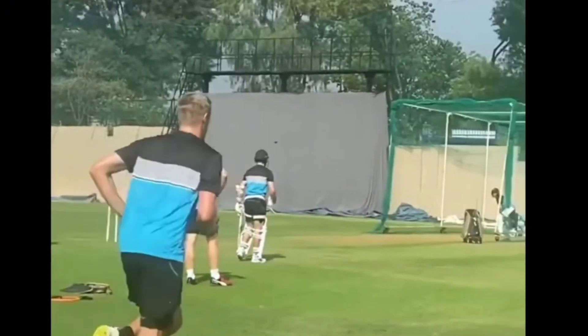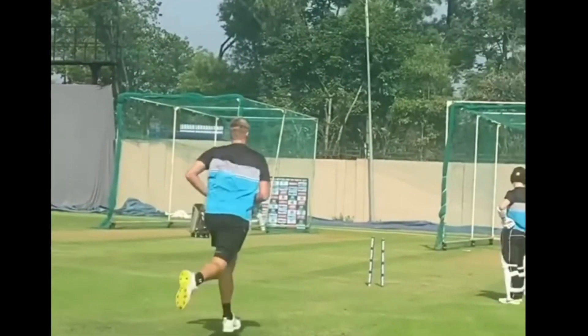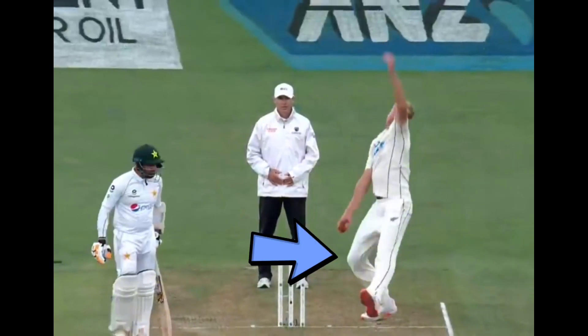Jameson, like many fast bowlers, has a smooth run-up to the crease and keeps his arms close to the body, maximising the forward momentum towards the crease. As Jameson enters his delivery stride, he lands on the back foot which points to the leg side, indicating he is a side-on bowler.